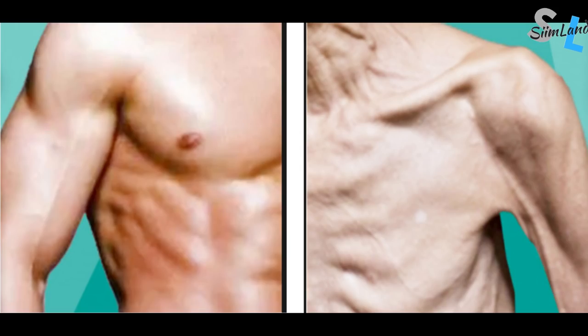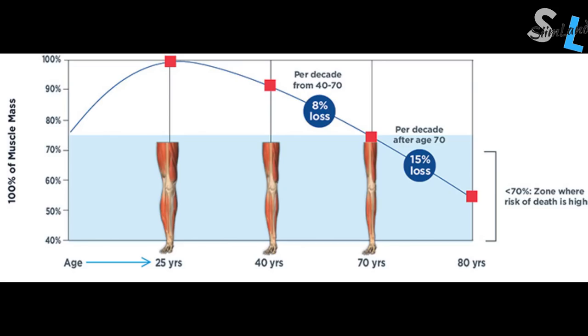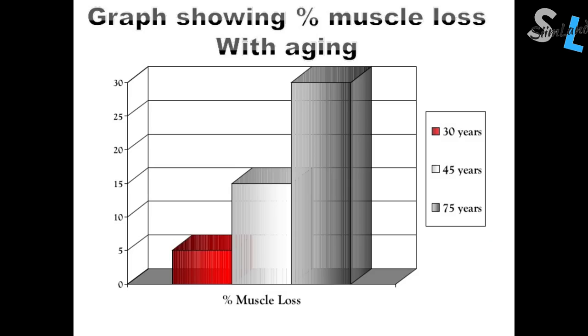The human body tends to deteriorate with age. After the age of 30, aging is characterized by a progressive decrease in skeletal muscle. This process is called sarcopenia and it can happen at a rate of 3–8% reduction per decade. From the age of 40, lean tissue and strength get reduced by about 1% per year.